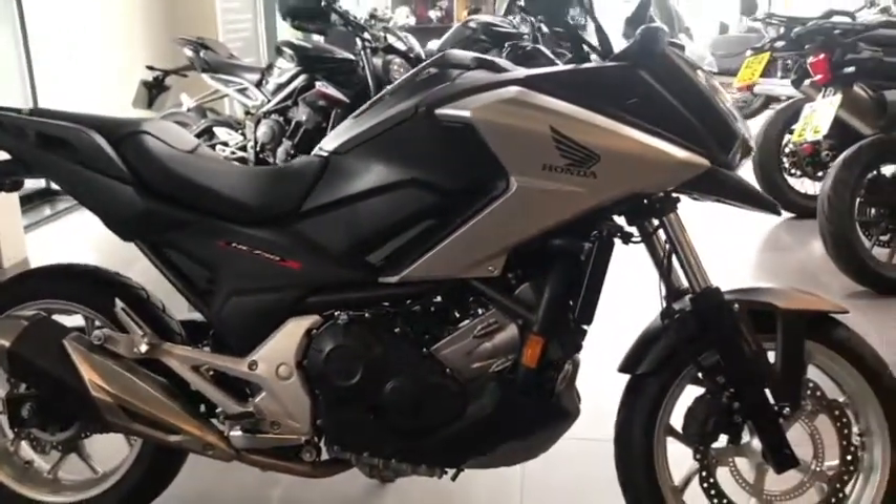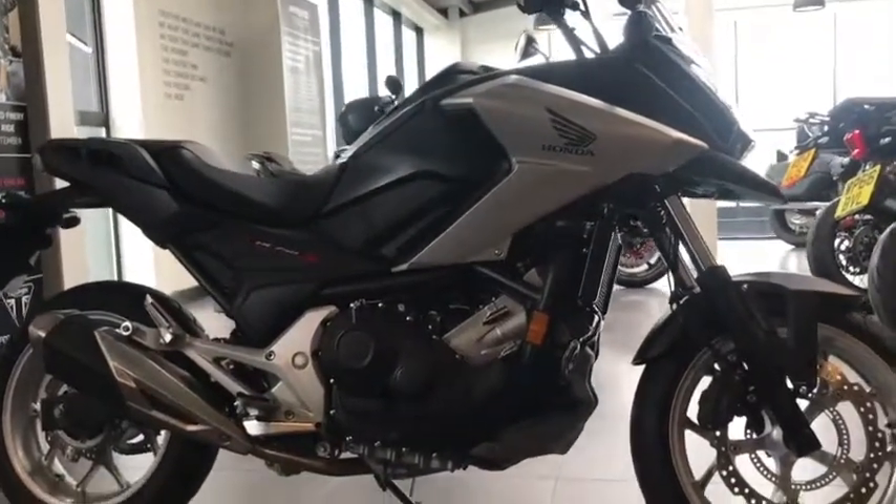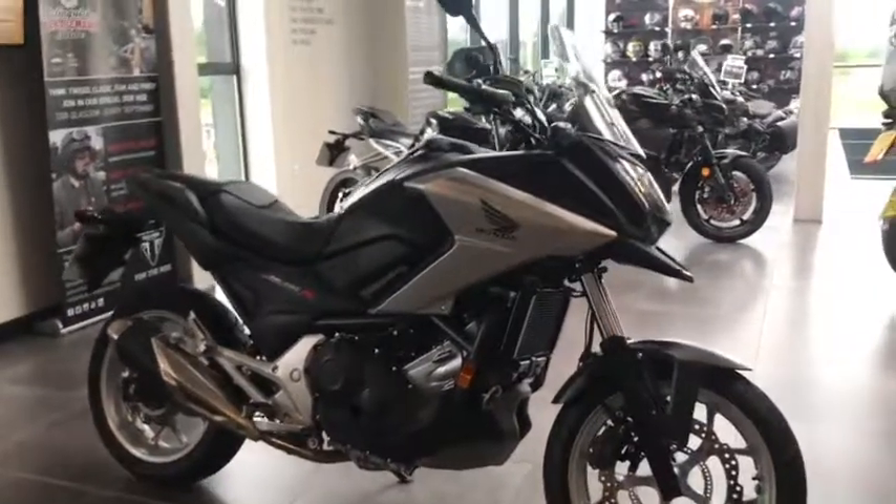We're currently retailing this bike at £5,795, with part exchange and finance options available. If you're interested, please visit triumphglasgow.co.uk.